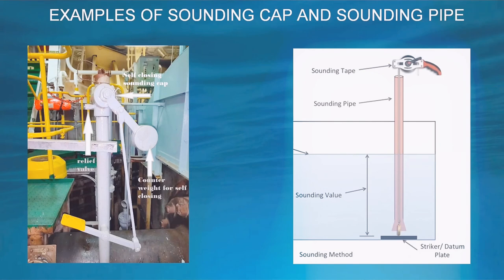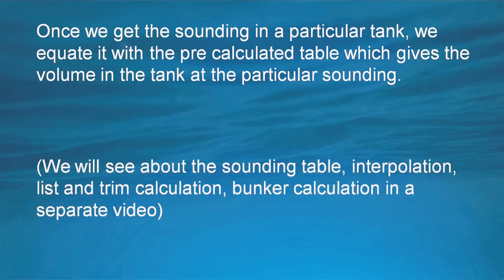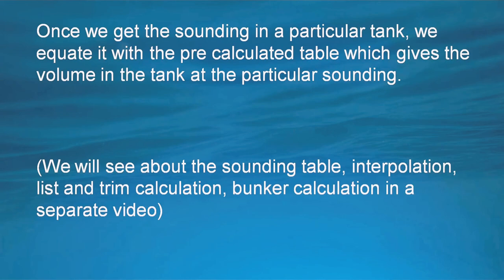The second picture shows how a sounding is taken. A weight is suspended with the measuring tape inside the sounding pipe to indicate the level of liquid in a particular tank. Once we get the sounding, we equate it with a pre-calculated table which gives the volume in the tank at that particular sounding. We will cover the sounding tape, interpolation, list and trim calculations, and bunker calculations in a separate video.